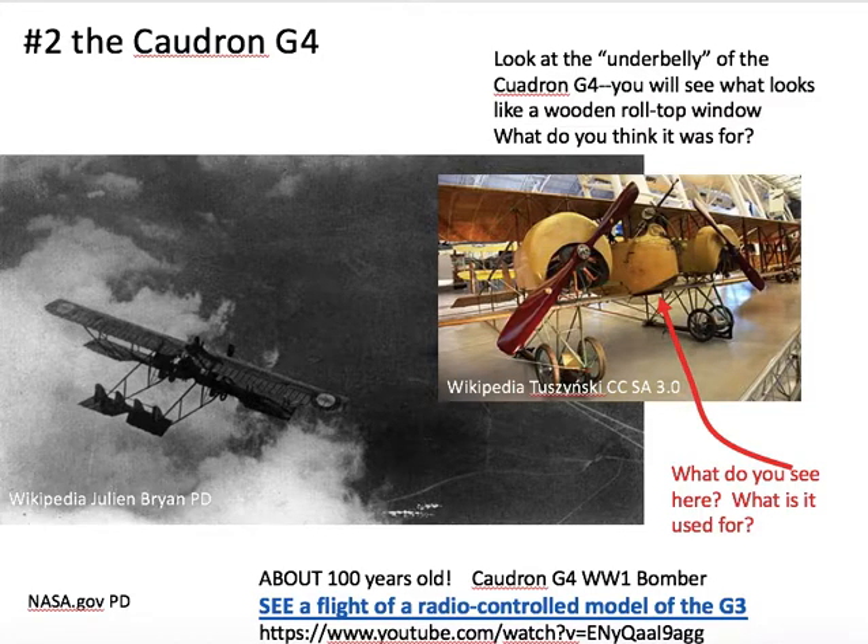Before you go down the stairs, look at the Quadrant G4, a French World War I bomber. It has a 45-foot wingspan, about 15 meters. Miss Leahy's great-great uncle also flew in World War I, but in a British bomber with a 100-foot wingspan — more than twice that of the Quadrant G4.